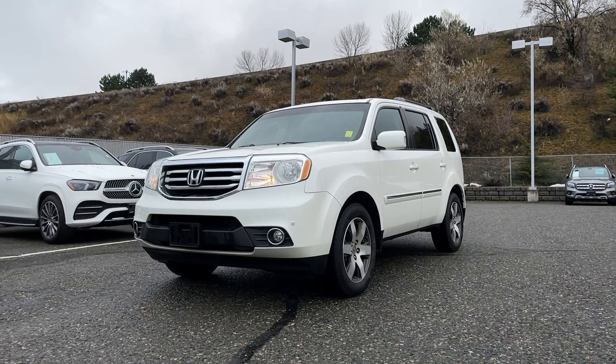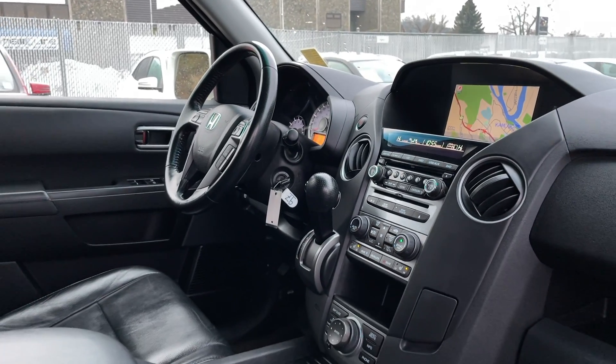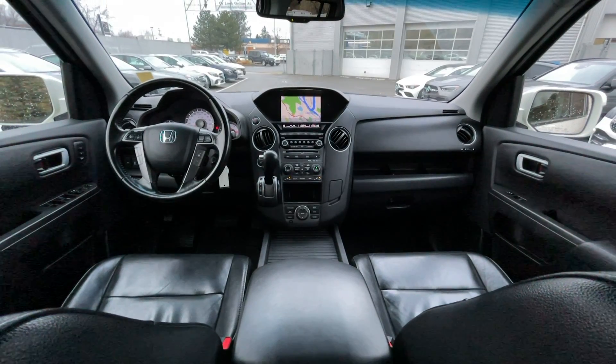If you have any more questions on this Honda Pilot, check out the links down below. Or feel free to visit us here at Mercedes-Benz Kamloops where our product experts will be more than happy to help you out. My name is Jeremy — have a great day.